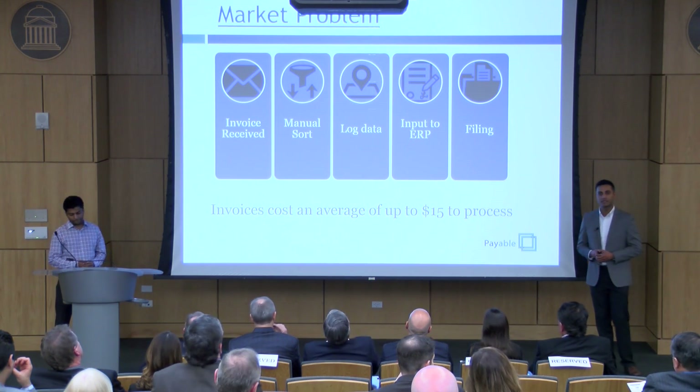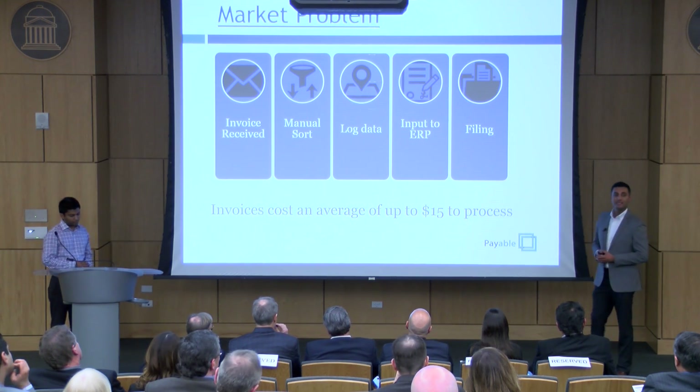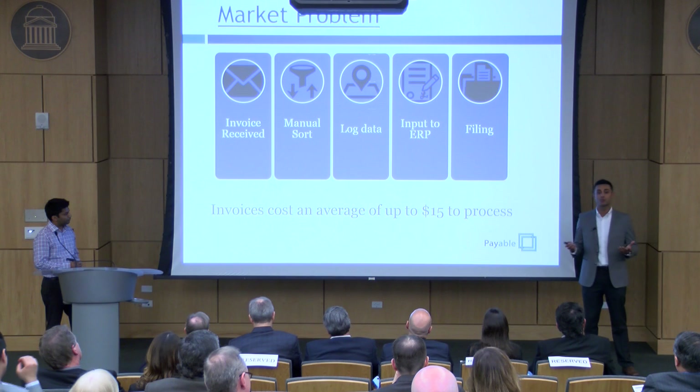According to Esker-Coufax, an outsourcing and leading consulting firm, it can cost companies up to $15 to process one invoice.